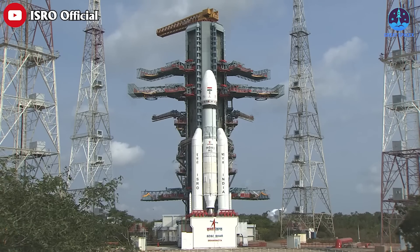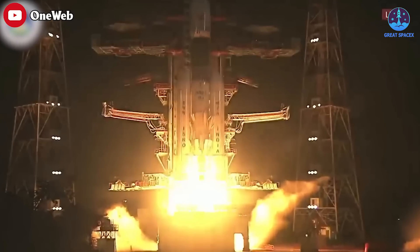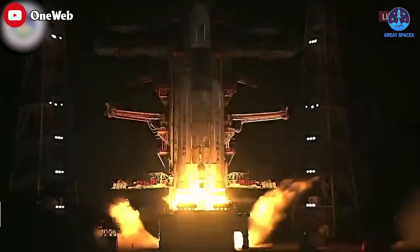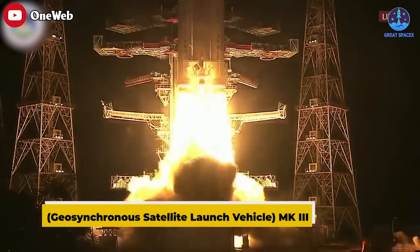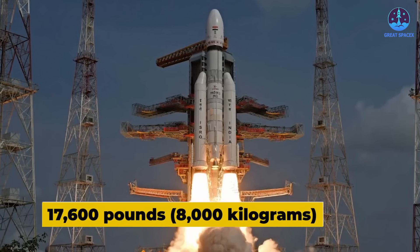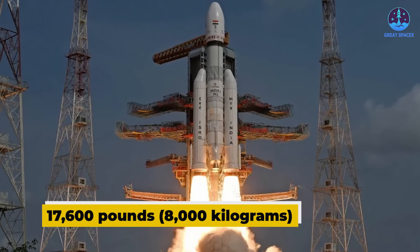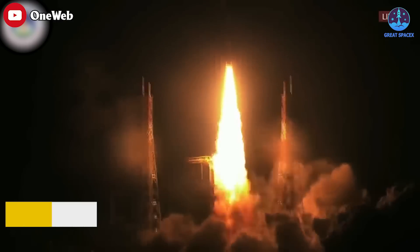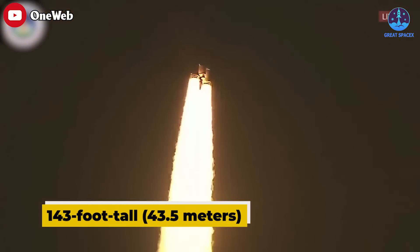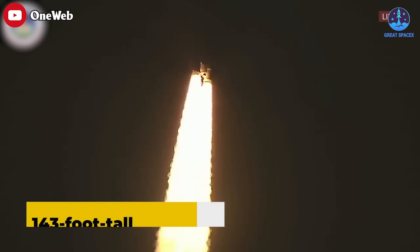Saturday's liftoff was the second under the NSIL contract. The first in October of 2022 was also flown by an LVM-3, also known as the GSLV or Geosynchronous Satellite Launch Vehicle Mark III. The 143-foot-tall, or 43.5-meter, LVM-3 is India's brawniest rocket, capable of delivering 17,600 pounds or 8,000 kilograms of payload to low-Earth orbit according to its ISRO specifications page.